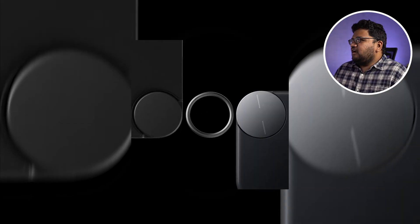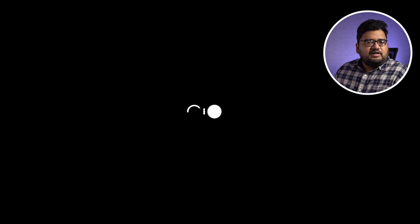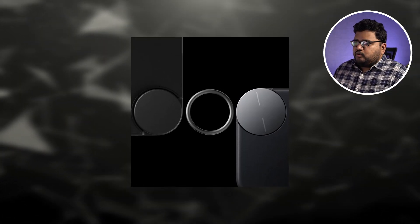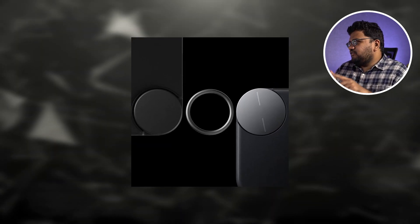CMF Phone 1 is official. It's going to be launching in India on July 8th, along with two new products — CMF Buds Pro 2 and the CMF Watch Pro 2. They've released a small teaser: the left one is probably the lanyard ring for the Buds Pro 2 case, the right one is probably for the phone, and the center one is probably the ring for the watch.